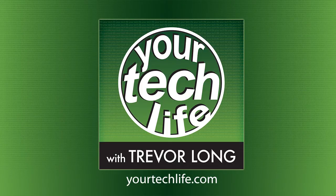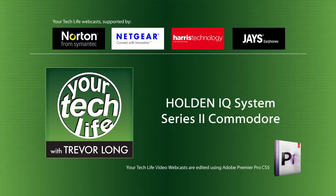Everything technology, from computers to mobile phones, TVs and the Internet. Information you want, all the help you need. Your Tech Life with Trevor Long.